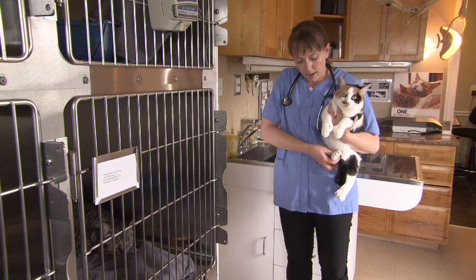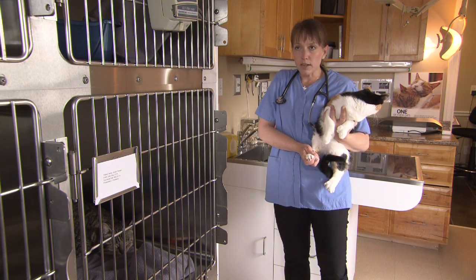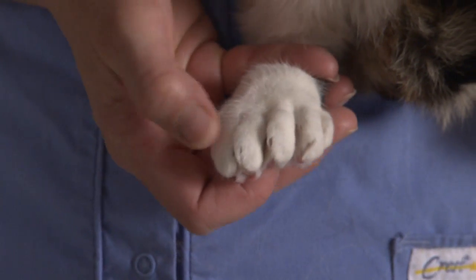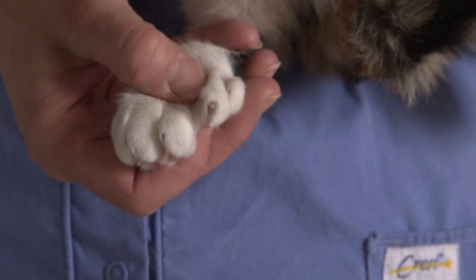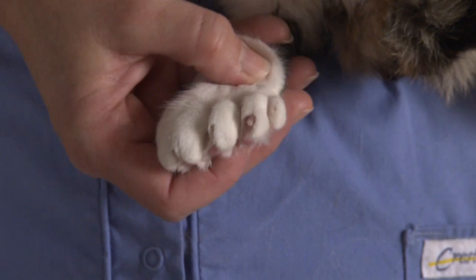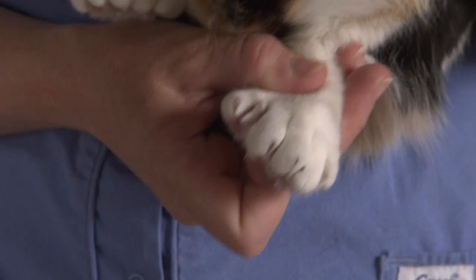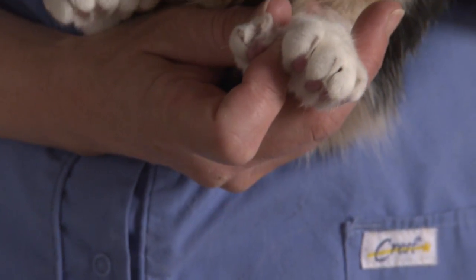On the back feet, a regular cat would normally have just four digits — one, two, three, four. But what we're seeing with Hemi is that she has extra toes on this side, in this case two, and on her left back foot she has one extra toe that has two claws.